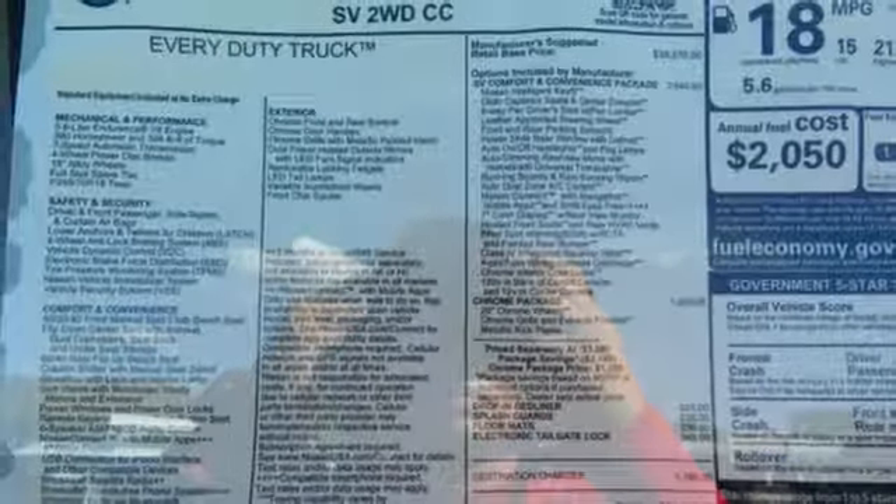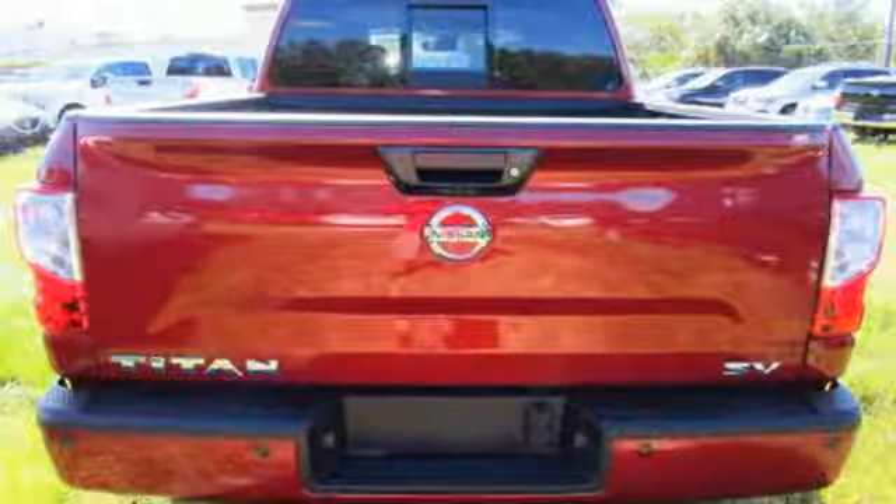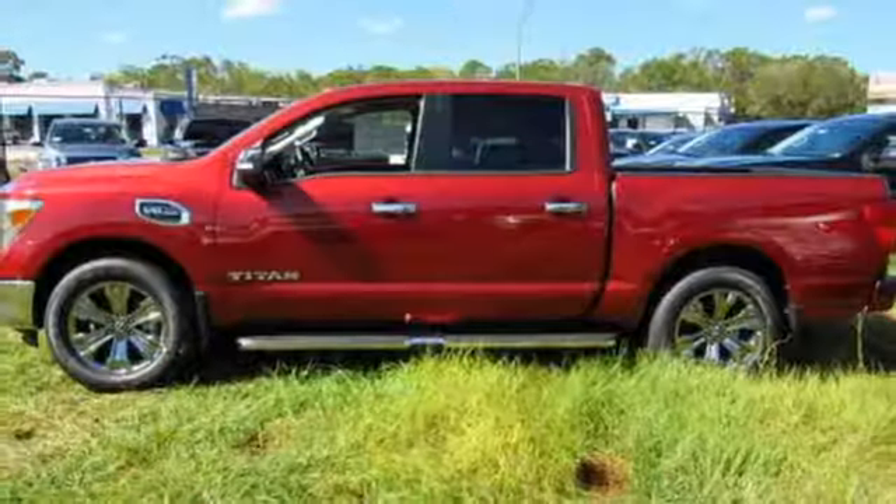Attach your world to your truck with Nissan Connect and Bluetooth. Overhead LED cargo bed lights shine brightly to help you see what you're doing. This Titan is ready to meet the demands of your day.